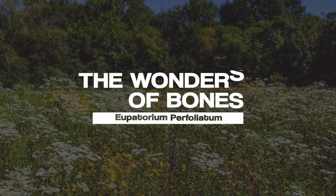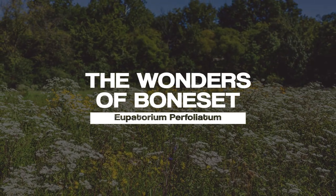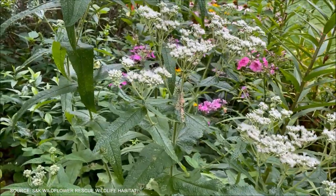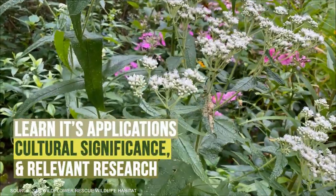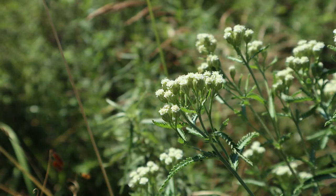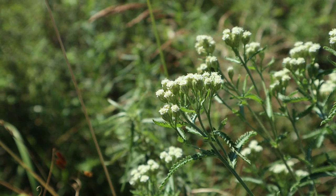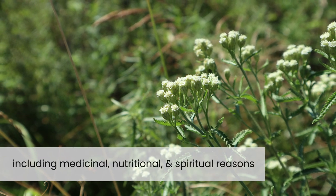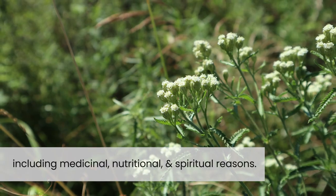The Wonders of Boneset, Eupatorium Perfoliatum. Join us on a journey into the world of Boneset and learn its applications, cultural significance and relevant research. Throughout human history, Boneset has been used for a variety of purposes, including medicinal, nutritional and spiritual reasons.